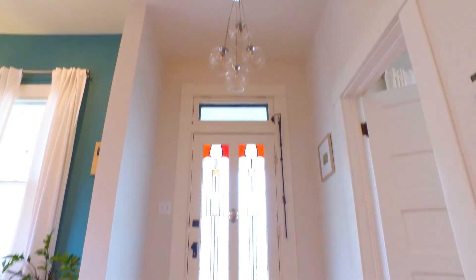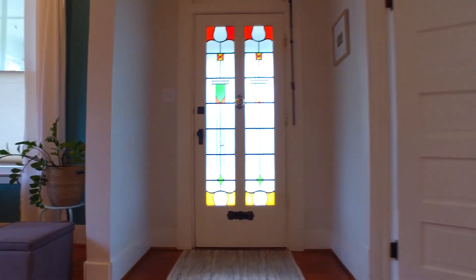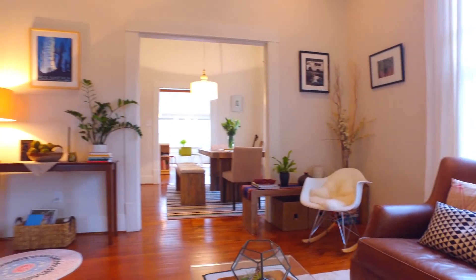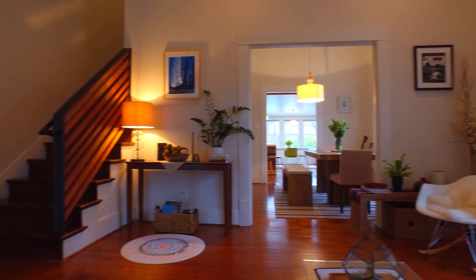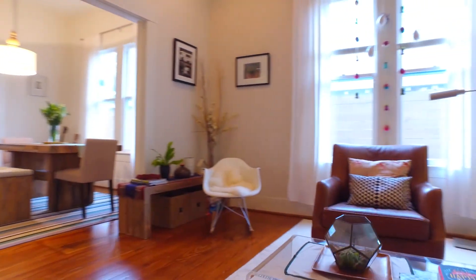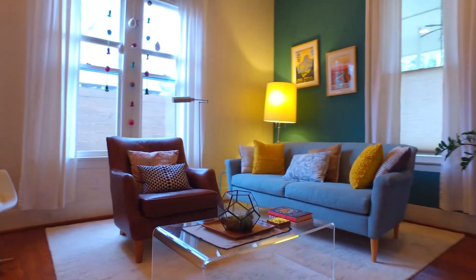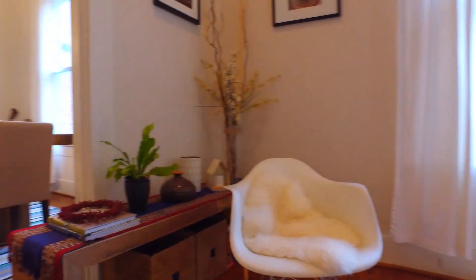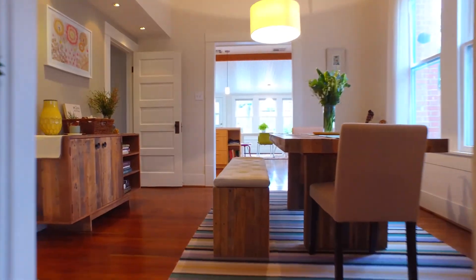This beautiful home has been completely redone. Walk into luxury and comfort with a beautiful living room just off the front door. The hardwood floors are amazing. This two-story home is quite impressive with lots of natural light, tall ceilings, and beautiful detail around every corner.